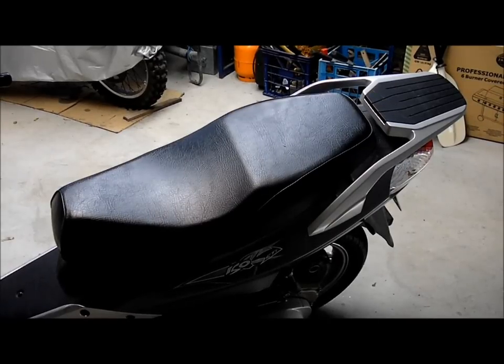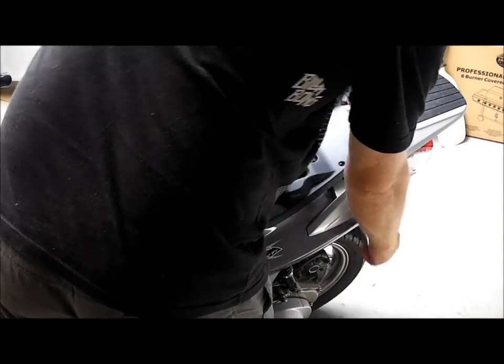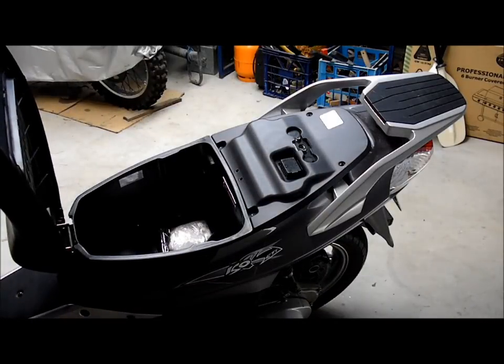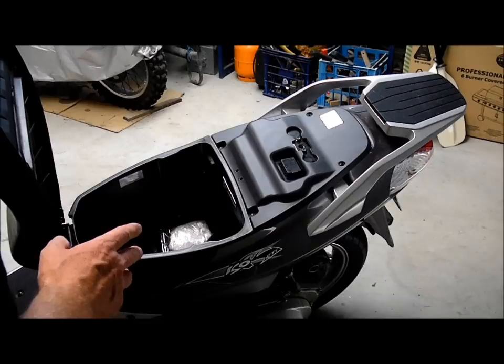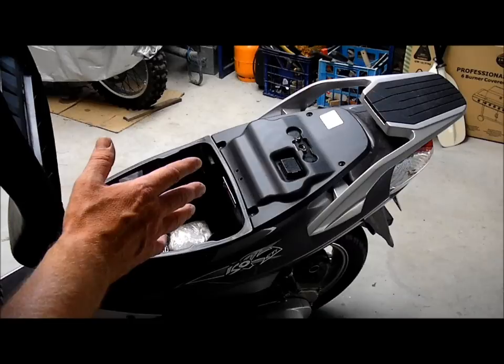I'll just show you the storage compartment. One of the few cheap things is the mechanism here which opens the storage area. Other than that, that's probably the only cheap thing that I've found on the bike itself. It's been a good bike.